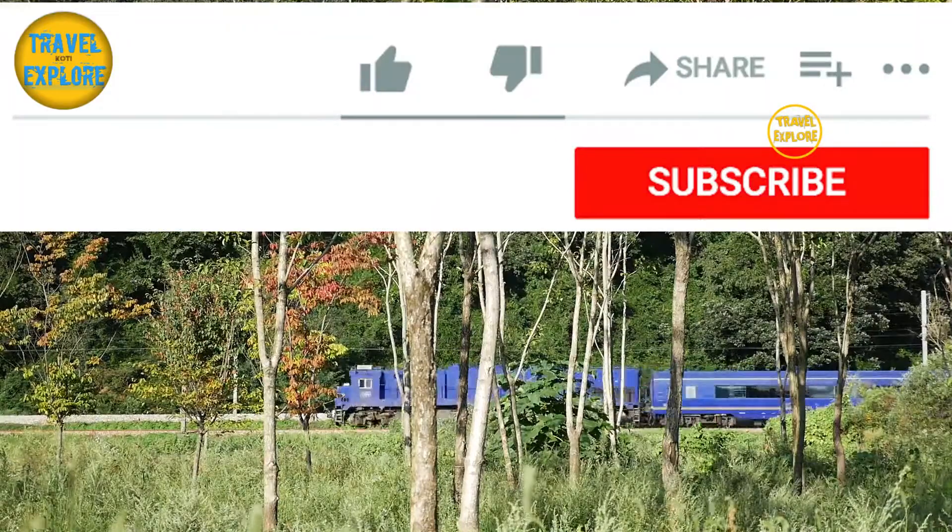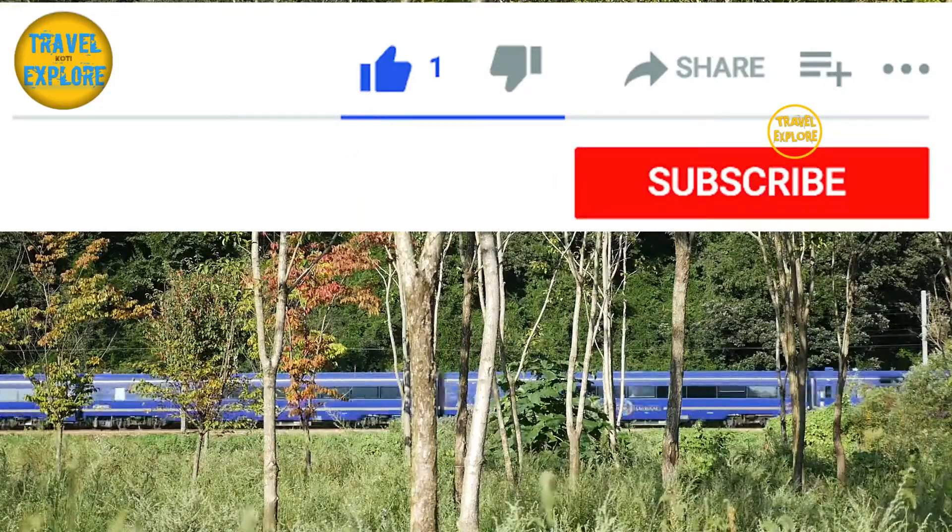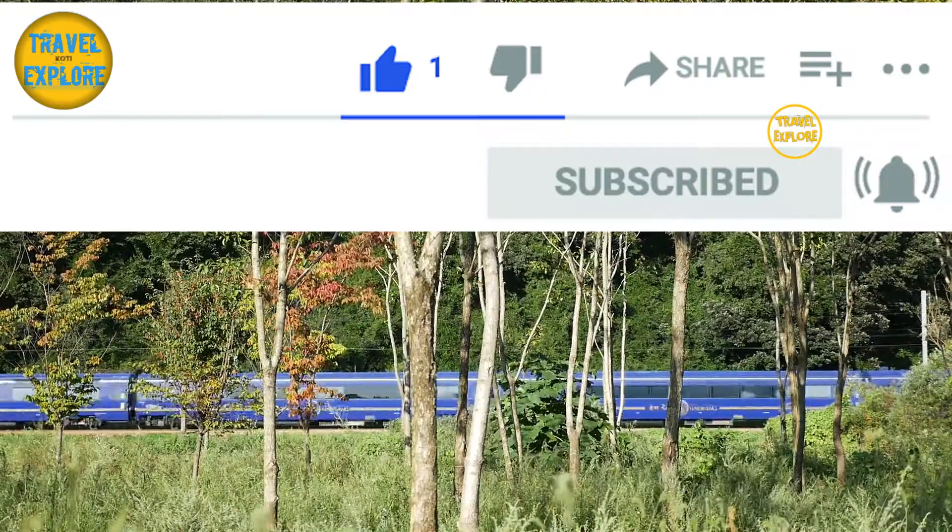Before we continue with the other trains, if you haven't subscribed, please subscribe to this channel for more interesting travel destination videos.